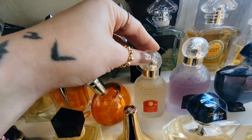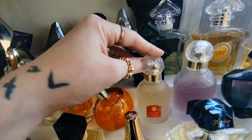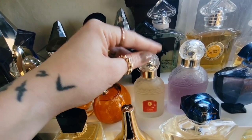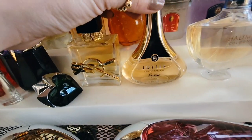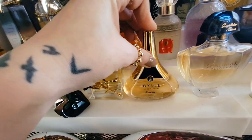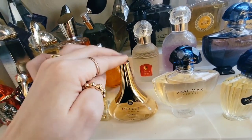And then we have Samsara Eau de Parfum. It's a beautiful sandalwood fragrance — the reformulation is not great, but it still keeps the fragrance mostly intact and I still really love it. And then we have Guerlain Idylle, a nice musky floral that is really easy to wear. Almost a generic-seeming musky floral, but I really love it, and I love it in the original release bottles.